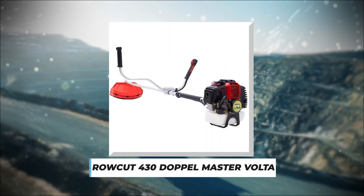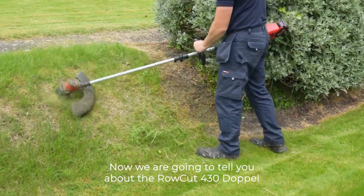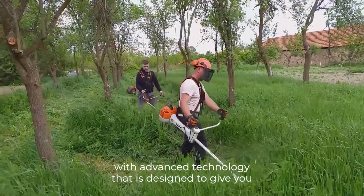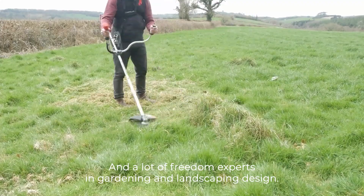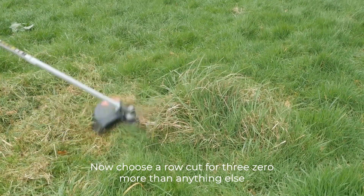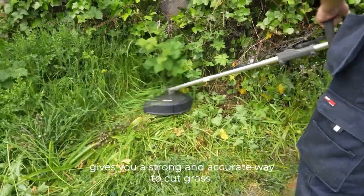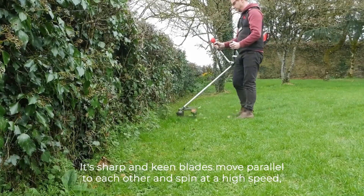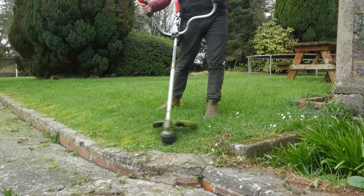Number 5: Rokut 430 Doppelmaster Volta. This is a grass cutting and landscape maintenance tool with advanced technology that is designed to give you the best cutting performance and a lot of freedom. Experts in gardening and landscaping design now choose the Rokut 430 more than anything else. With its unique dual roller system, the Rokut 430 Doppelmaster gives you a strong and accurate way to cut grass. Its sharp blades move parallel to each other and spin at high speed, cutting grass straight and evenly like a professional.